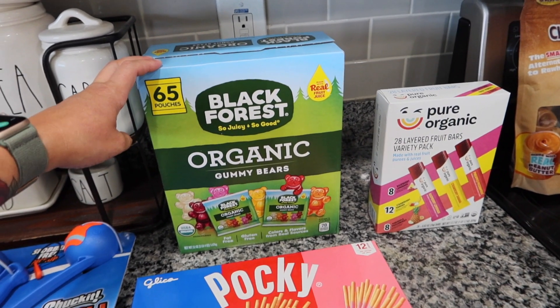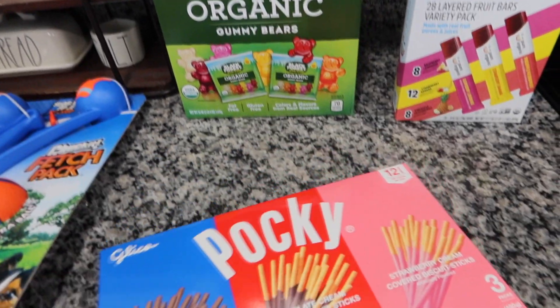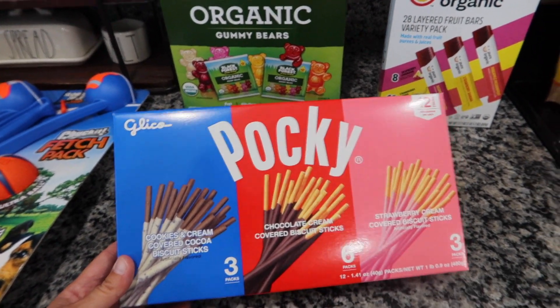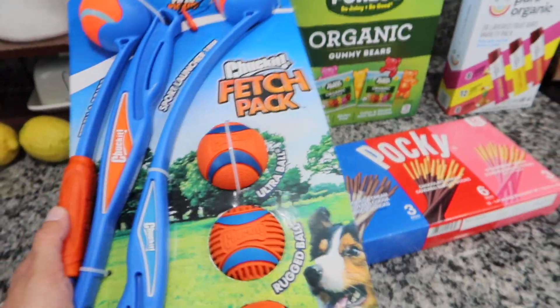I got some Pocky. This is our favorite place to get it because you get three different flavors: cookies and cream, the chocolate cream, and strawberry cream.